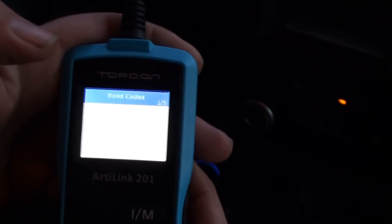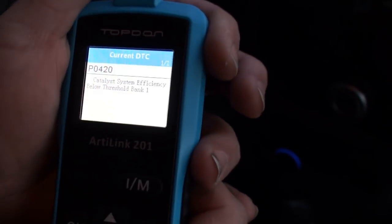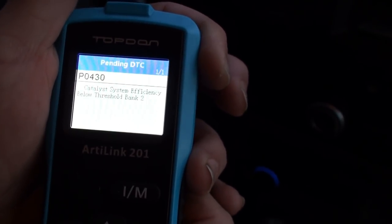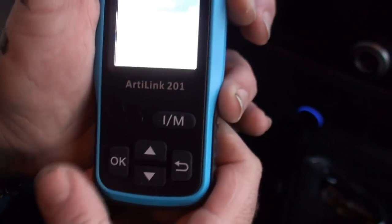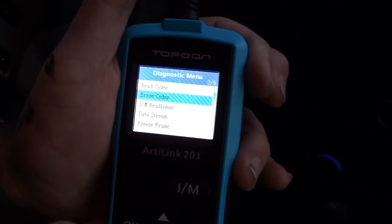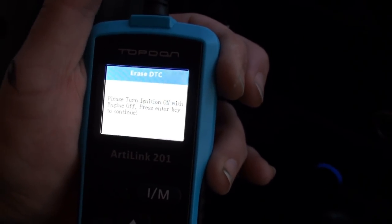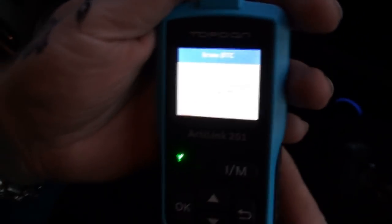I've got two current codes. It's P0420 — catalyst efficiency below threshold, bank one. Then I have one pending code and I've got a bank two. That means it's a hard store code. It does permanent codes — codes that your computer has stored. It's the same code, P0430, that I've had with all the units. You can erase your codes — I'll go ahead and erase them because we've already used it. So it'll reset your codes. It cleared all the codes and my check engine light is off.